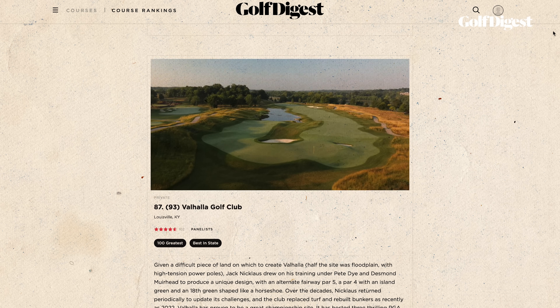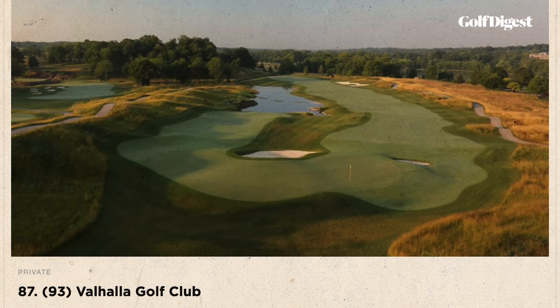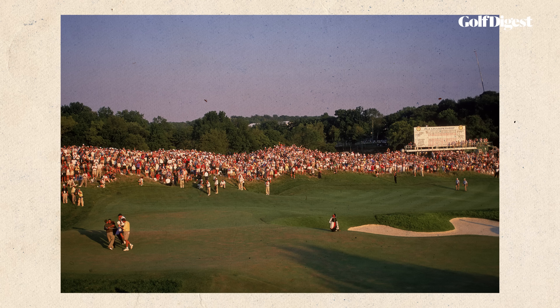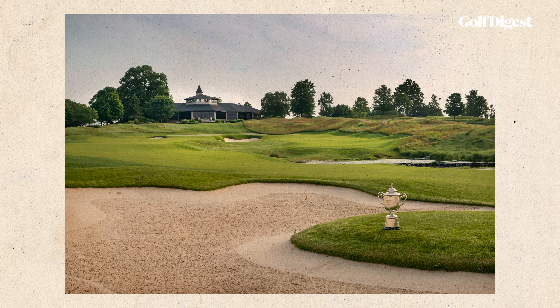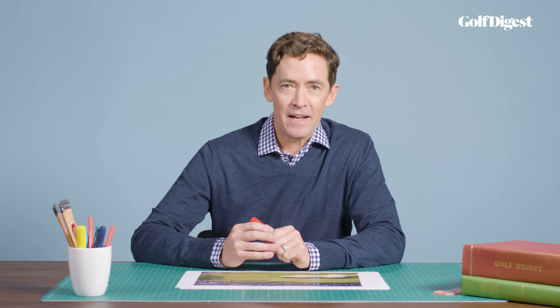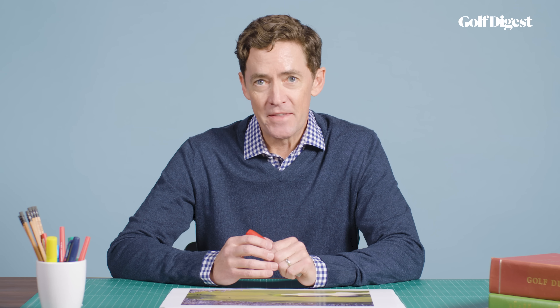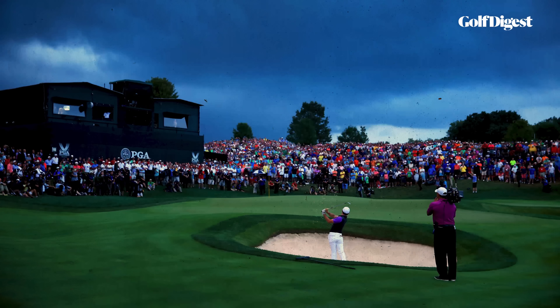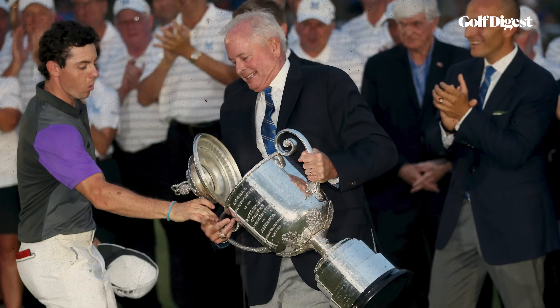Currently ranked 87th on America's 100 Greatest Courses, Valhalla was just 10 years old when it held the 1996 PGA Championship, making it one of the youngest courses to host a major in the contemporary era, which we can loosely define as 1960 and after. Since then, it's matured into one of the game's most active and accomplished major championship arenas, hosting three more PGAs in 2000, 2014, and 2024, as well as two Senior PGA Championships and a Ryder Cup. No course has hosted a men's major with more regularity than Valhalla between 1996 and 2024 — four times in 28 years — putting it in rarefied air, as does its track record of producing buzzer-beater endings, which made the course so attractive to the PGA of America for return visits.